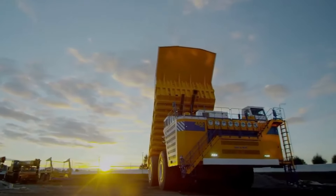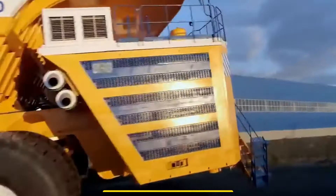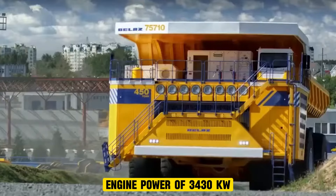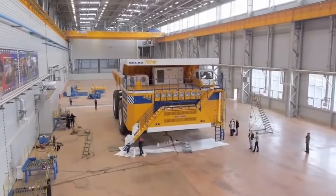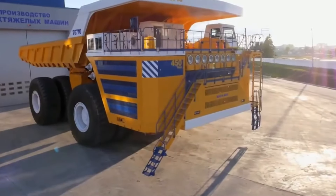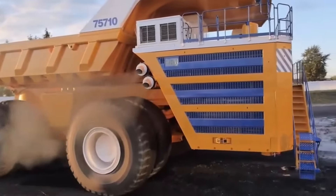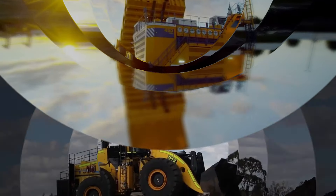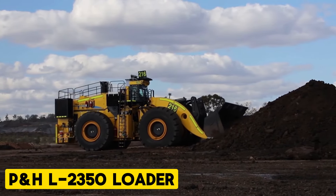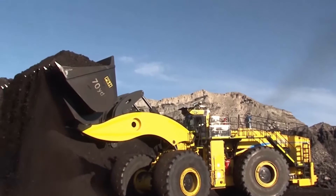The BelAZ 75710, often referred to as one of the largest dump trucks in the world, is a spectacular powerhouse used for mining. Designed for transportation of loosened rock in severe mining conditions, it has an engine power of 3,430 kilowatts, four axles, and eight wheels. It can carry up to 450 tons of load — the same as what it weighs. This truck also features all-wheel drive, which allows it to be driven in bad road conditions and even up a hill.